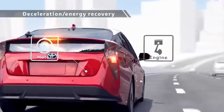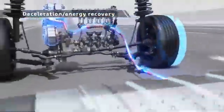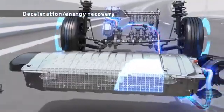During deceleration, the rotation of the tires drives the motor to generate electricity, storing the power into the batteries for reuse.